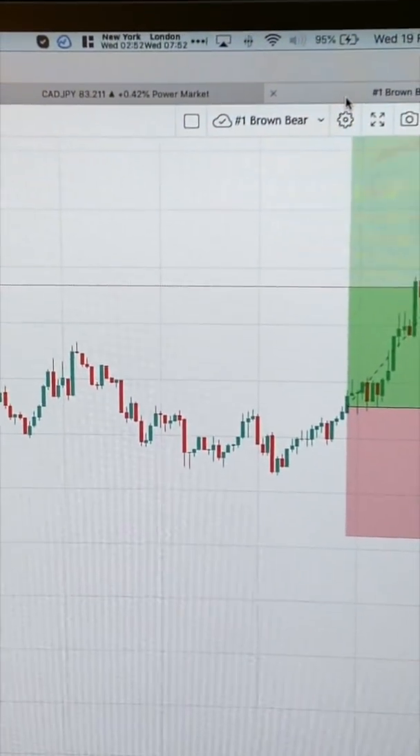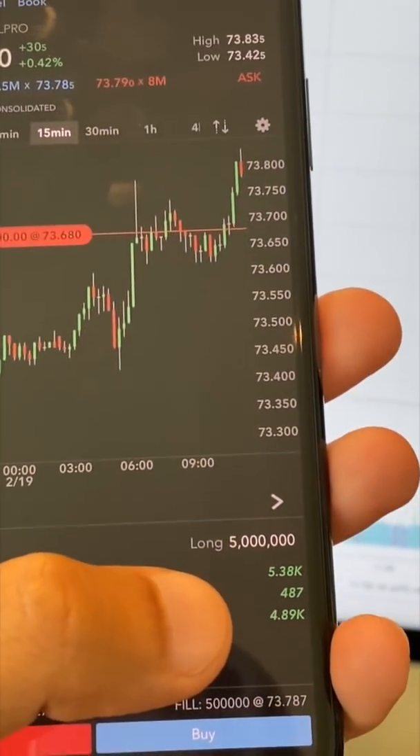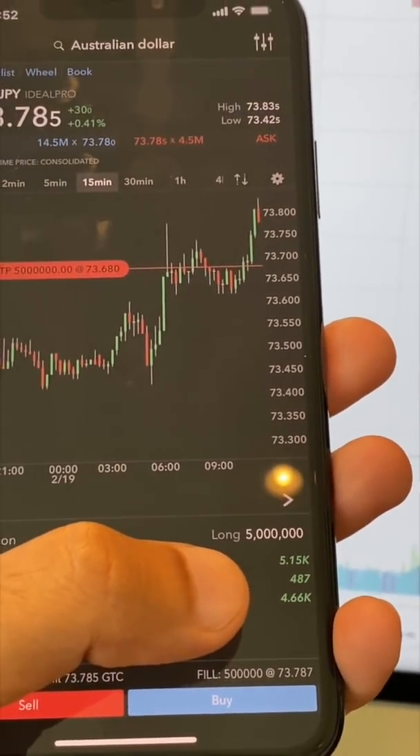Quick update. It is now 2:52am New York City time. I'm going to remove 50% more from this position — I'm going to remove 25 standards and leave 25 running. Stop is at break even and I've locked in $487 before.